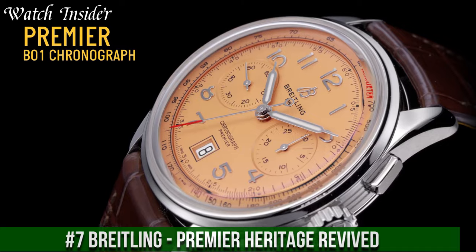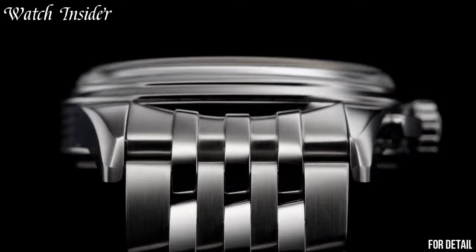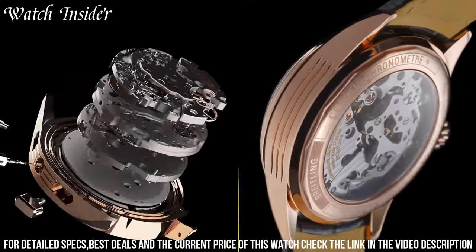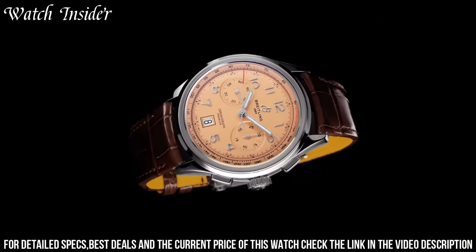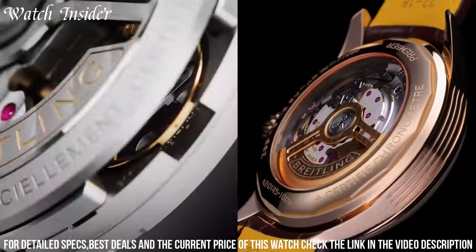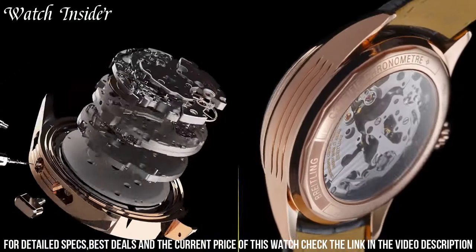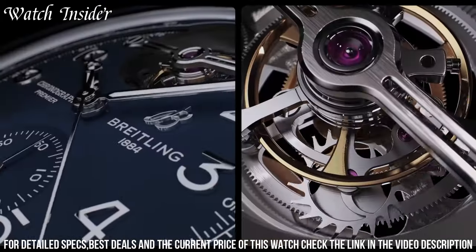Number 7: Breitling Premier Heritage Revived. Draws inspiration from the brand's elegant watches of the 1940s. The Premier Heritage Revived model features a 40-millimeter stainless steel case with a vintage-inspired panda dial and two sub-dials for the chronograph function. The watch is powered by the in-house Breitling caliber B09, which offers a power reserve of 70 hours. The timepiece is finished with a brown alligator leather strap, giving it a classic and refined look. The Premier Heritage Revived is a perfect combination of vintage aesthetics and modern watchmaking technology.